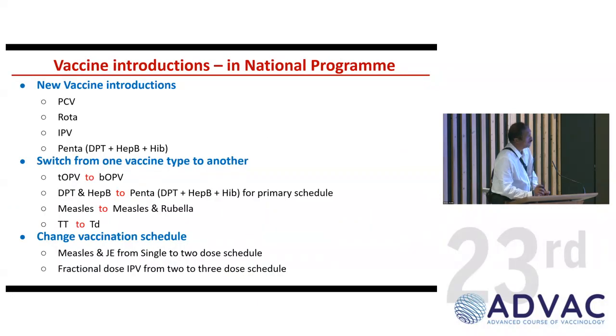For any vaccine introduction, there are three basic categories. First, introducing a new vaccine into the program — such as pneumococcal conjugate vaccine, rotavirus, IPV, and pentavalent. Second, switching from one vaccine product type to another — for example, tOPV to bOPV as part of the polio eradication program, DPT and hepatitis B into pentavalent, measles to measles-rubella, and TT to TD. Third, a change in schedule — such as measles or JE from single dose to two doses, and fractional-dose IPV, where three doses of fractional-dose IPV have been introduced into the national schedule.